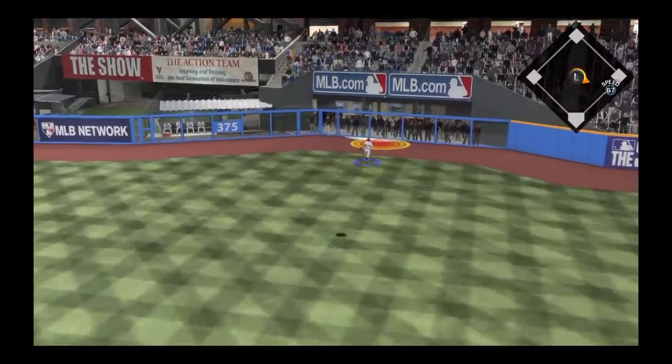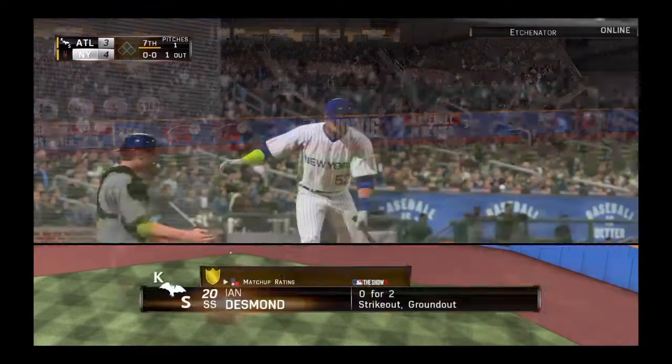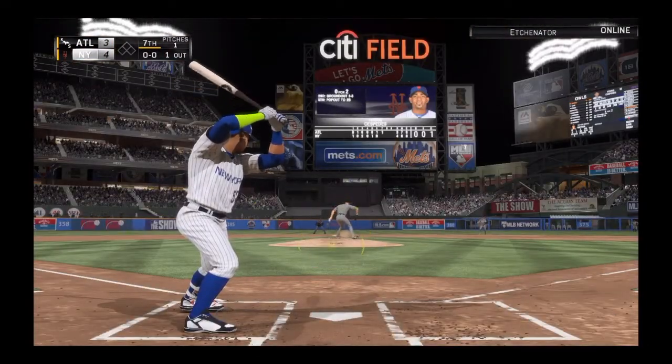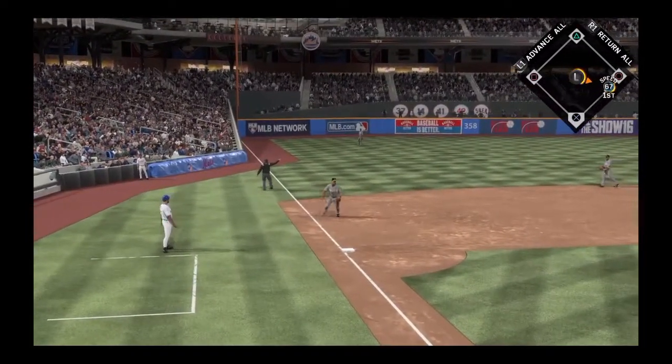Hit high and deep to straightaway right field — back goes Harper, now a leaping effort at the wall, but he comes up short. Yohannes Cespedes will step in now — he's bounced out and flown out in his first two plate appearances. A dive, but it's off his glove.